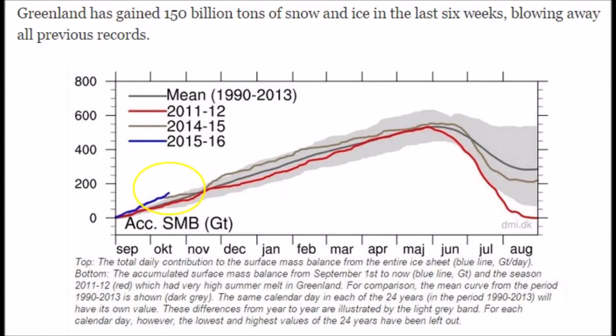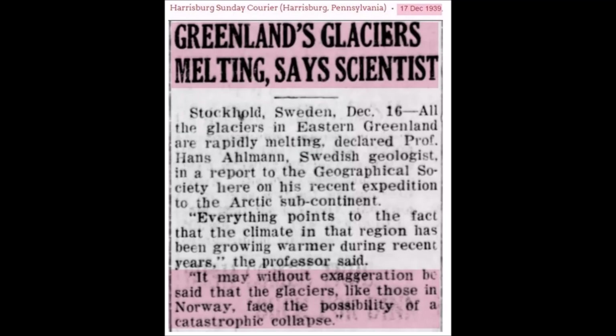Greenland gaining 150 billion tons of snow and ice — the most ever recorded. Jumping back to 1939, same newspaper headlines.